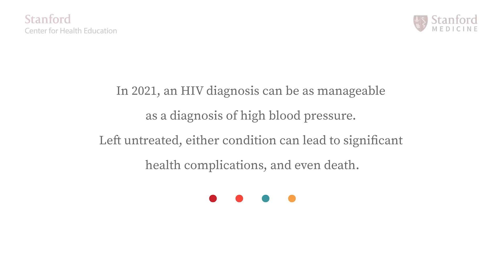In 2021, an HIV diagnosis can be as manageable as a diagnosis of high blood pressure. Left untreated, either condition can lead to significant health complications and even death. Uncontrolled high blood pressure can cause a heart attack or stroke, while untreated HIV can progress to a point where your body is no longer able to fight off infection. However, with proper medical care and the right medications, both conditions can be controlled.